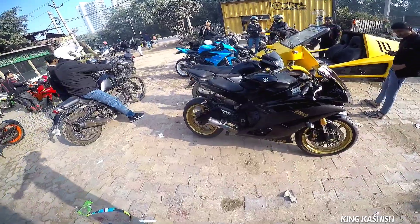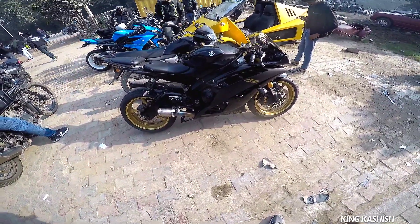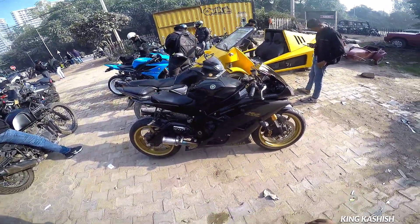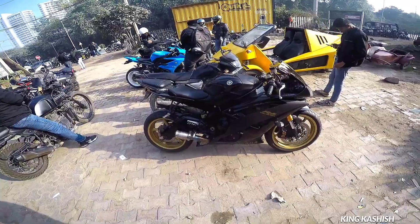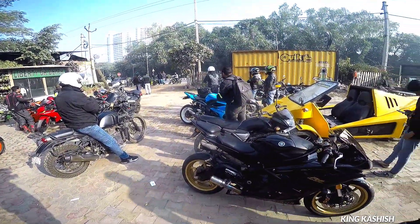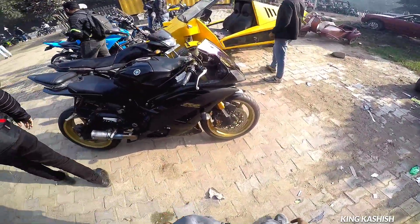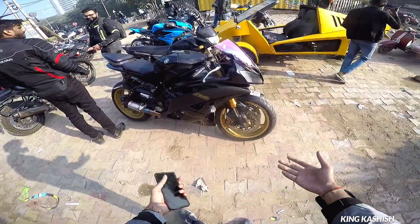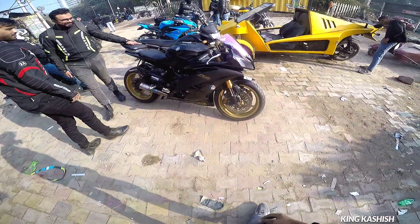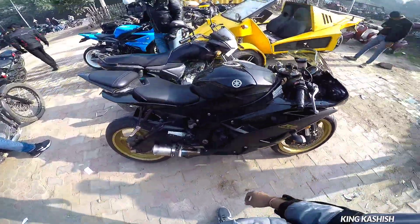Let's talk about something important — this is a superbike, but some people who don't know much about superbikes will ask how much fuel economy it gives. There is no fuel economy in a superbike. But if you want to know: in one liter of petrol, it gives only 10 to 12 km.